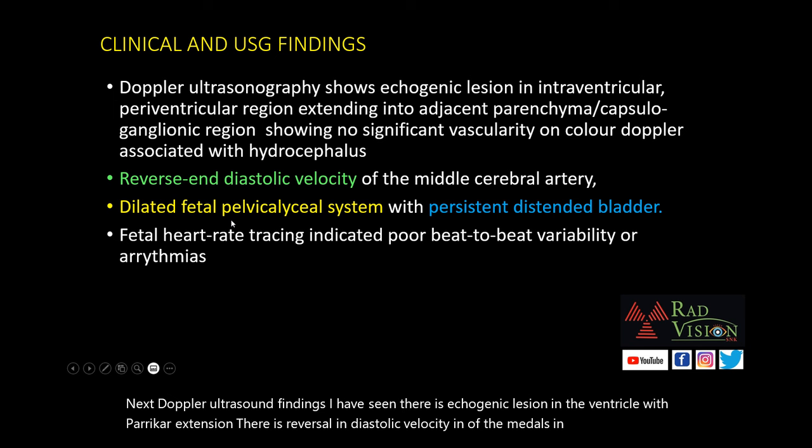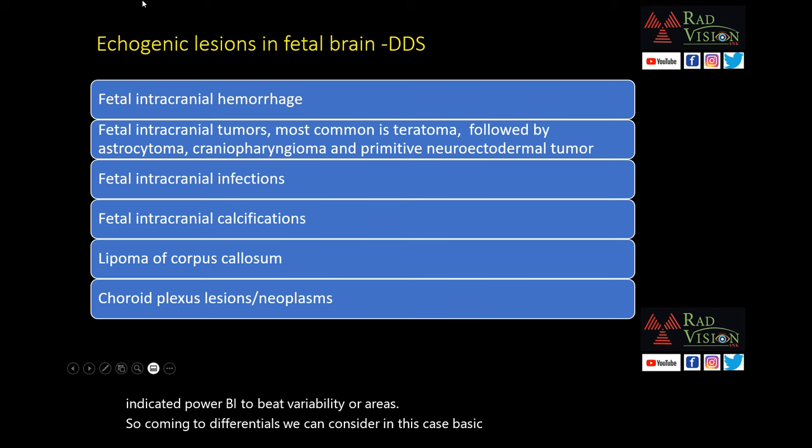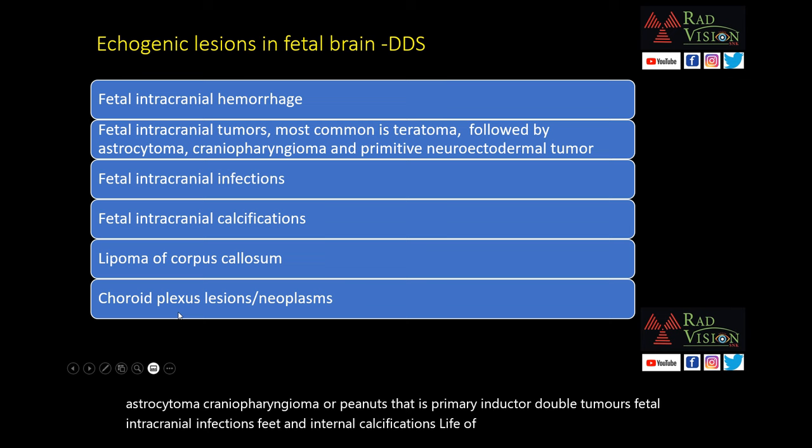Fetal heart rate tracing indicated poor beat-to-beat variability and arrhythmias. Coming to the differentials in this case, based on ultrasound findings — differential diagnosis of echogenic lesions in fetal brain: most common is fetal intracranial hemorrhage; others include fetal intracranial tumors such as teratoma, followed by astrocytoma, craniopharyngioma, or PNETs (primitive neuroectodermal tumors); fetal intracranial infections; intracranial calcifications; lipoma of the corpus callosum; and choroid plexus lesions or neoplasms.